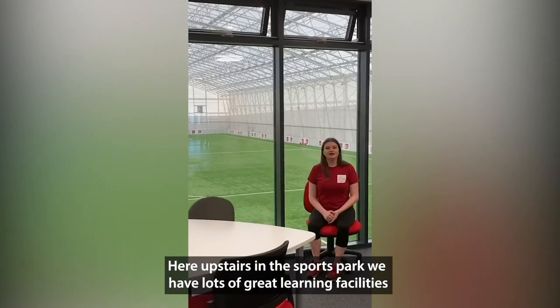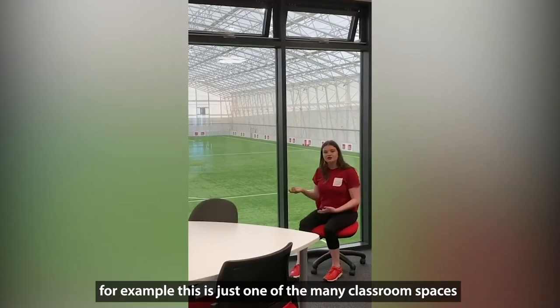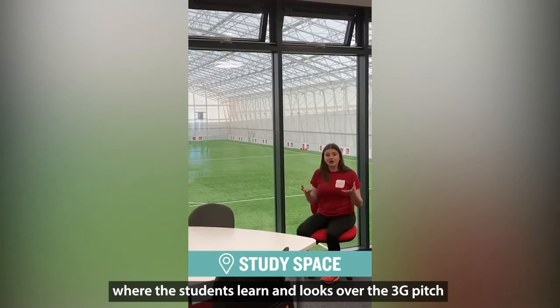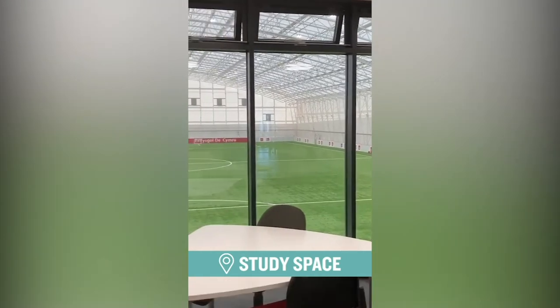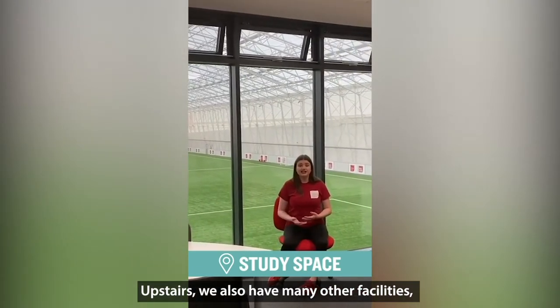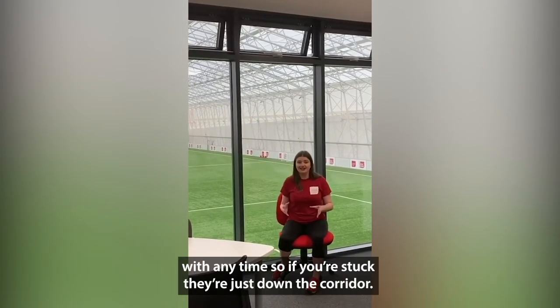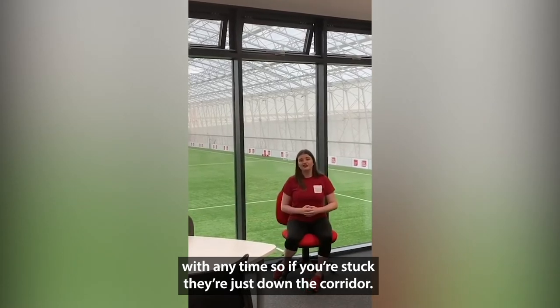Here upstairs in the Sports Park we have lots of great learning spaces for students. This is just one of many classrooms where students can learn, which also looks over the 3G pitch — I think it's an incredible view. Upstairs we have many other facilities, and all our lecturers are based up here as well, so they're on hand to help at any time, just down the corridor.